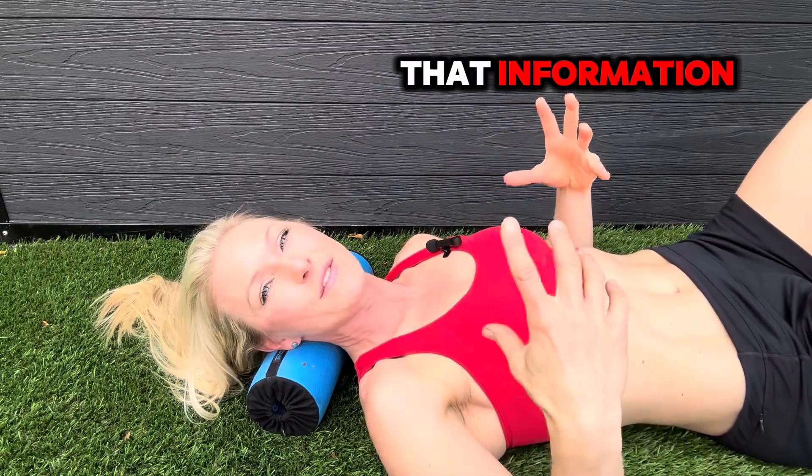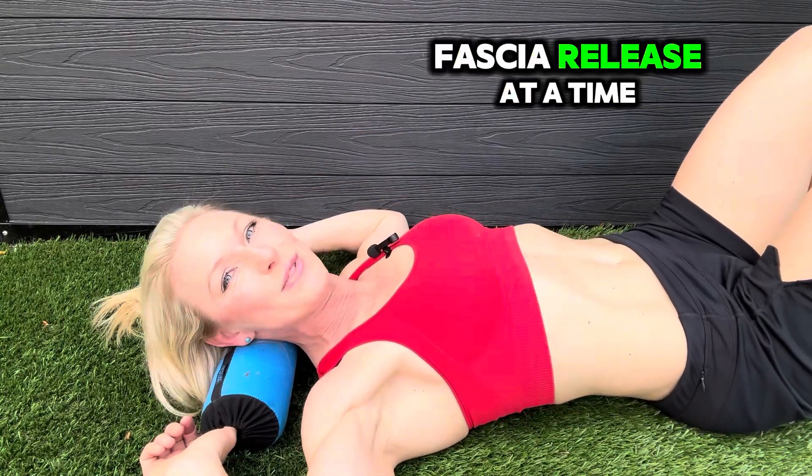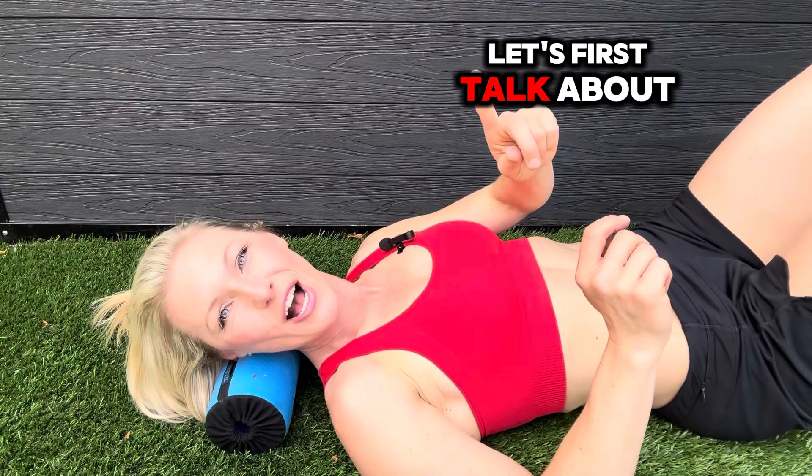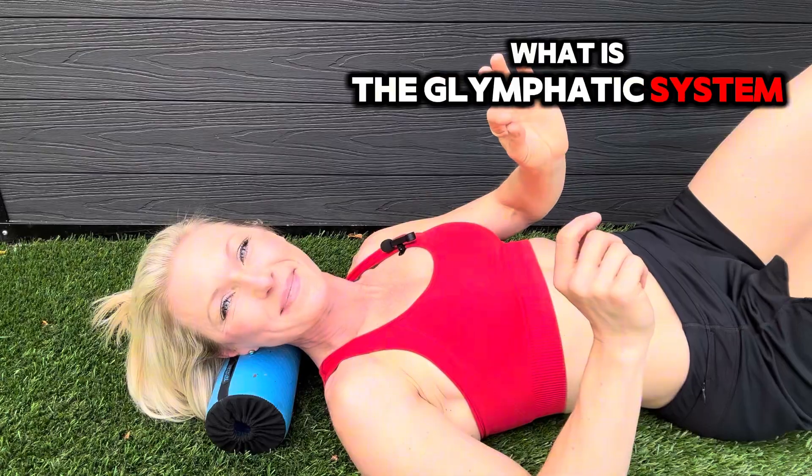Make sure you watch to the end of this video to get all of that information and roll with me. This is how we roll — one daily fascia release at a time. Let's first talk about the brain's detox system. What is the glymphatic system?